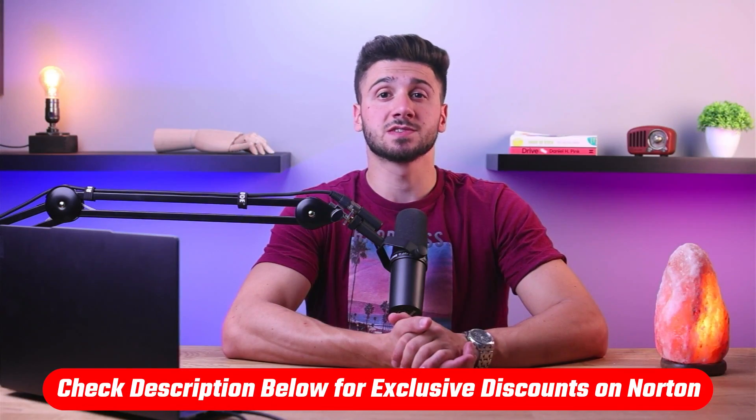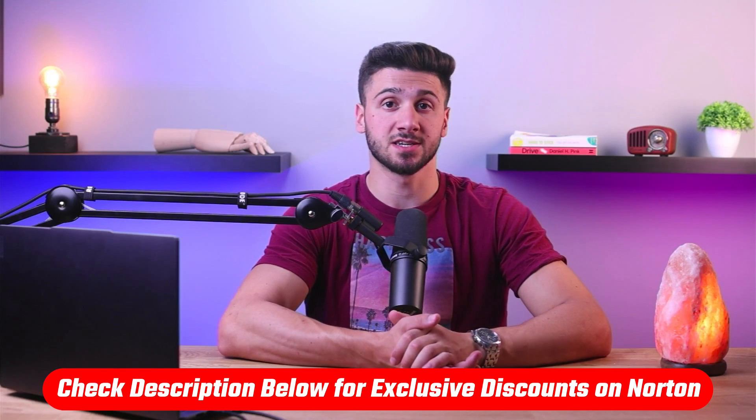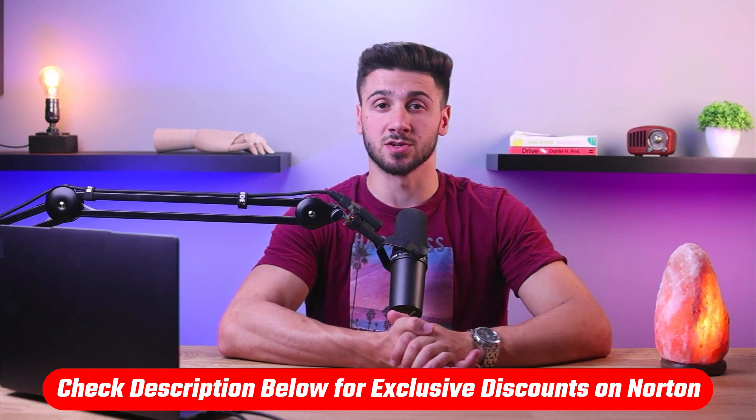Now before we dive in, if you use the link in the description below, you will receive a discount of up to 66% on your first purchase of Norton 360, which you won't get directly by going to their website.